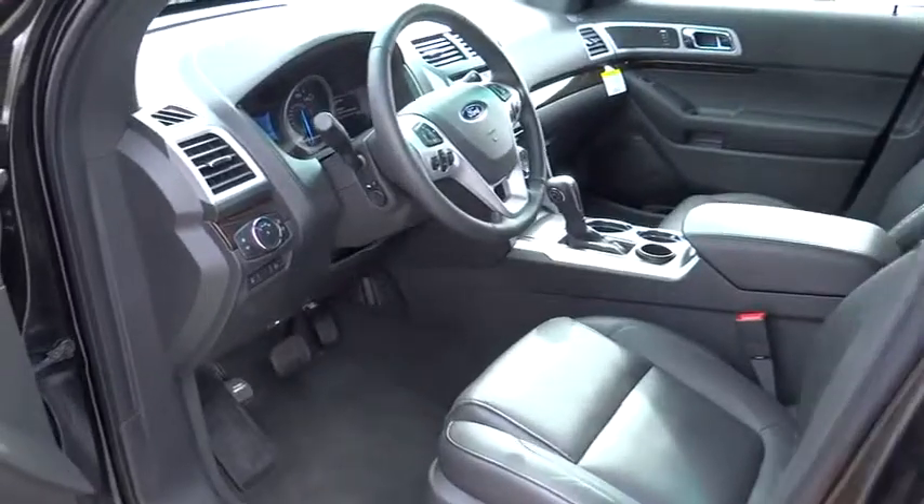Floor mats, auto-dimming rearview mirror, PPO, AM-FM stereo radio, premium sound system, climate control, FWD.